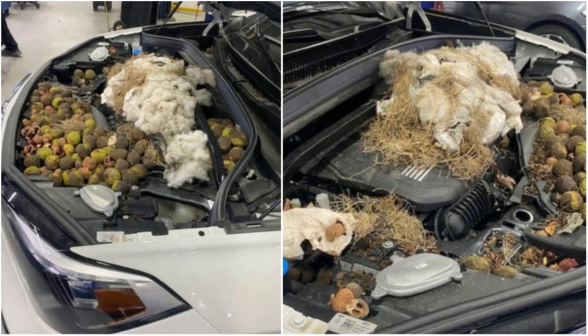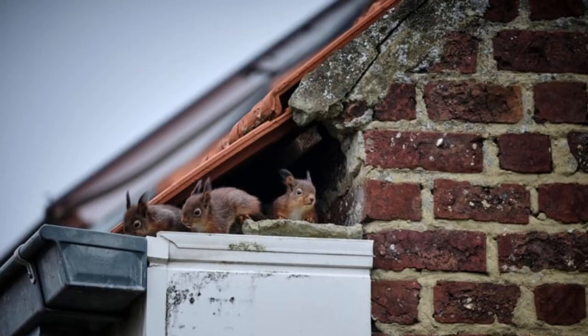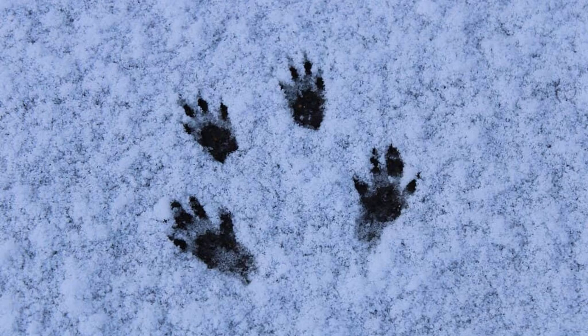Squirrel excrement and/or nesting in the attic or garage may be visible. Also, water damage to walls or ceilings might be apparent. Stolen birdseed as well as stolen birdseed trails may be visible. And finally, there may be squirrel tracks on your property, which will look like four toes in the front with five in the back.